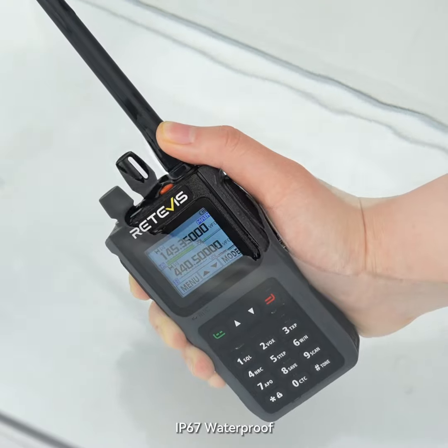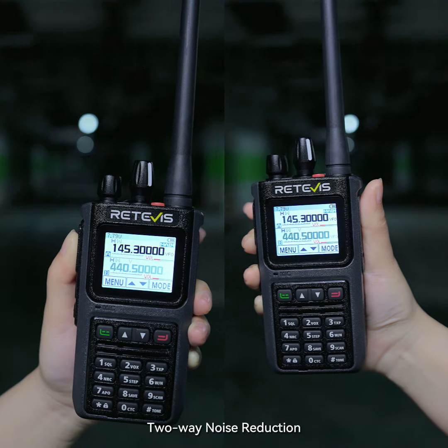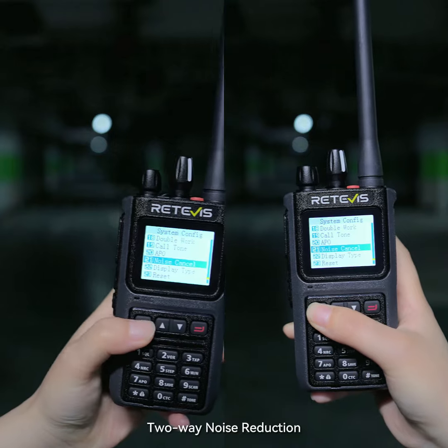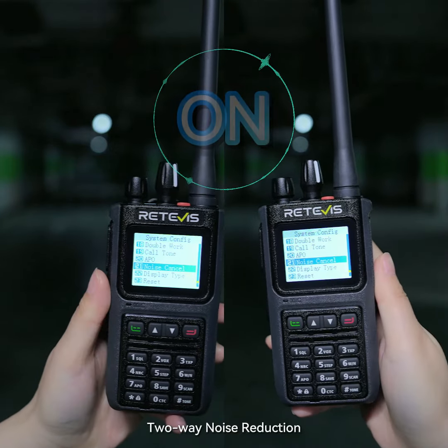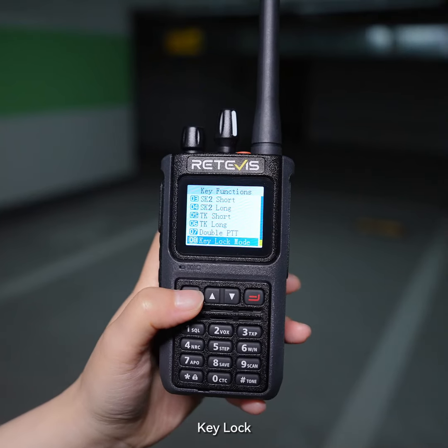One, two, three. C1 Two-Way Radio. Menu, key function, key lock mode.